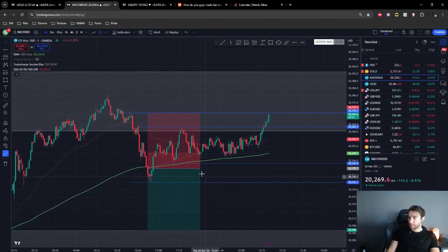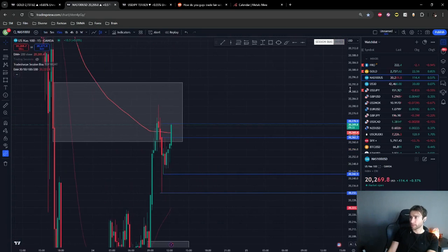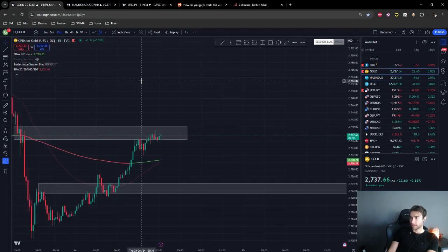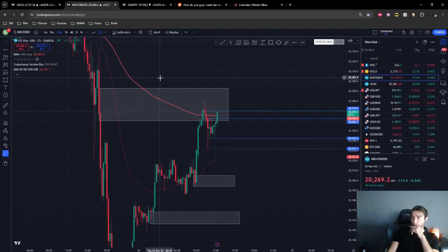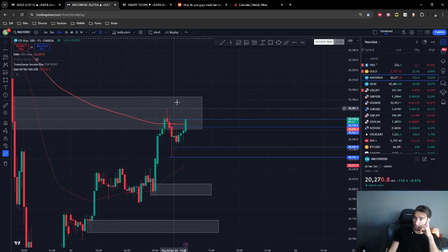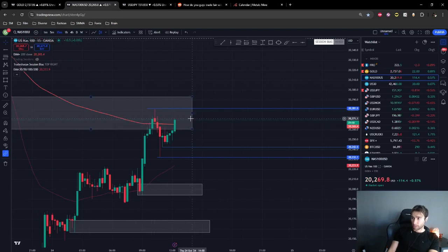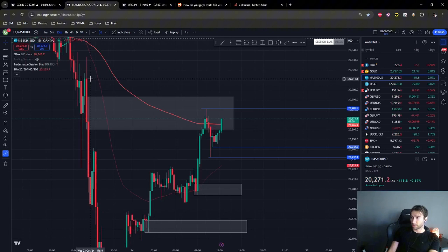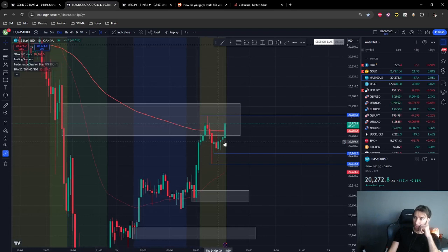I'm out of the trade — that was a $30 loss, which is not ideal but we'll manage. Let's see what price does next. Gold is another instrument that will break out soon, either to the upside or downside. Looking at Nasdaq reaching for this high — let's see if it can take it out. If it does, we're in a bullish momentum. I still think this supply zone is valid and this may be a liquidity grab before going to the downside, but as of right now buyers are in control.